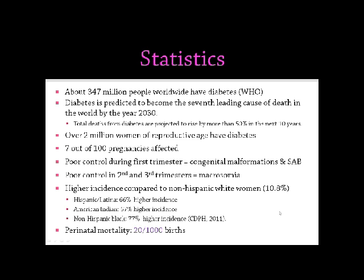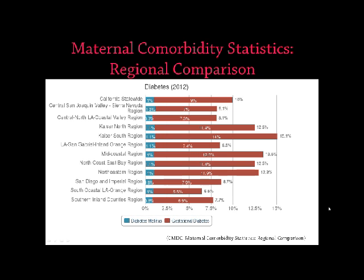Perinatal mortality is demonstrated to be about 20 out of 1,000 births. This is a slide pulled from the California Maternal Data Center showing California regions. The blue part focuses on diabetes mellitus and the red shows gestational diabetes. Here in the San Diego and Imperial region, if we consider that 7% of pregnancies are affected with diabetes, we're seeing an 8.7% rate, and up to 15% incidence in the Kaiser South region.